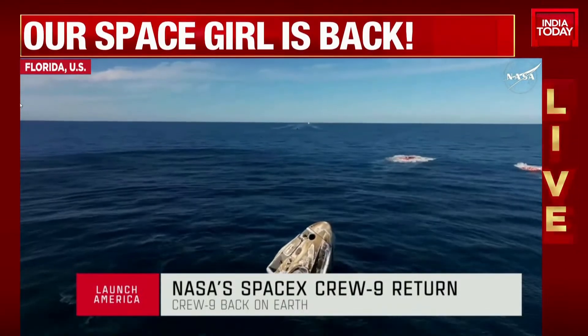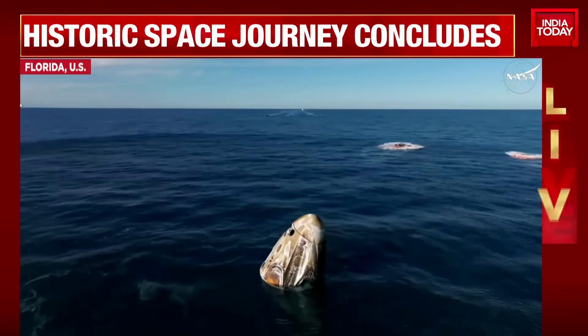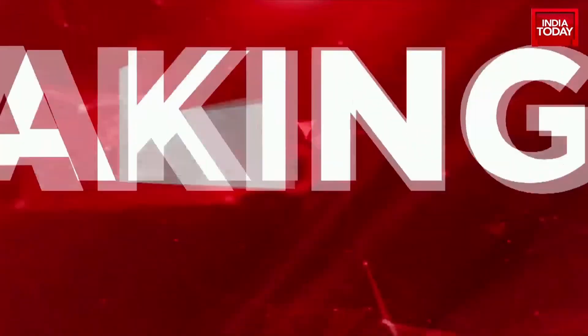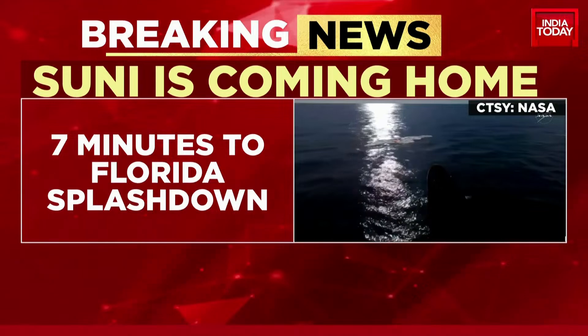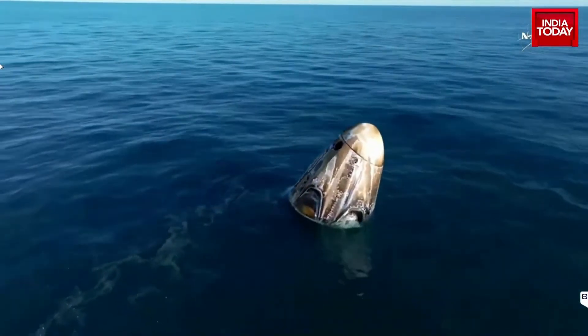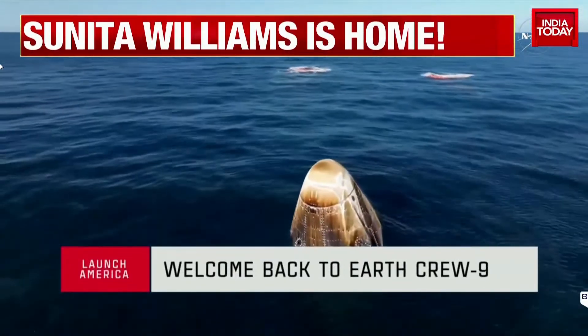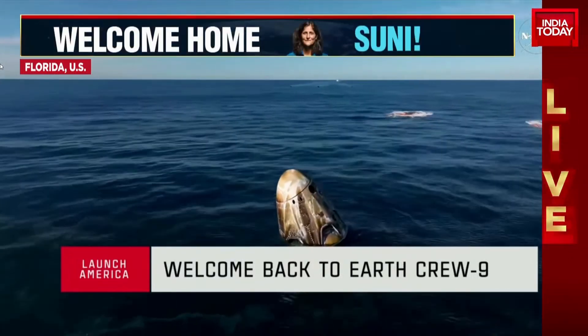At 3:28 a.m. on the 19th of March, 286 days after Sunita Williams and Butch Wilmore had left, they've successfully come back. A technical snag had them up in space for nearly nine months, but all of that has come to an end. The splashdown happened exactly how the NASA team, in partnership with SpaceX, would have wanted. Everything happening to the letter — exactly how the engineers, scientists, and astronauts would have wanted things to play out.